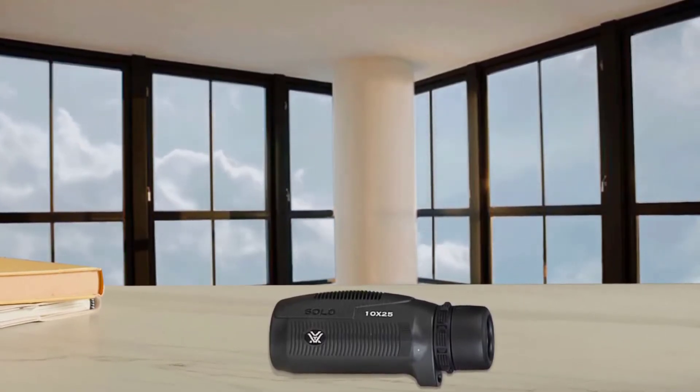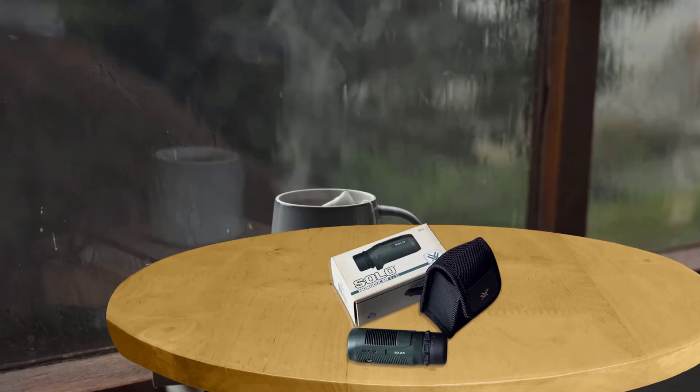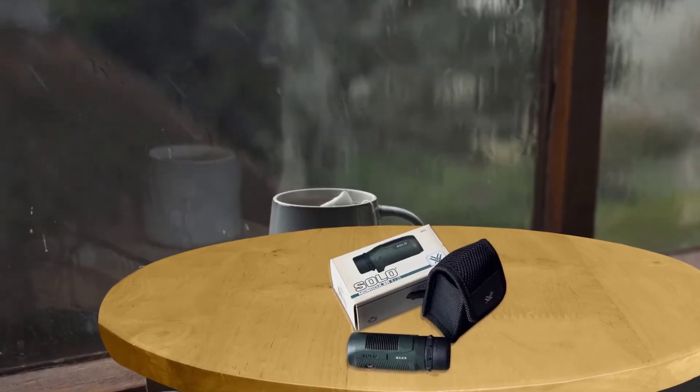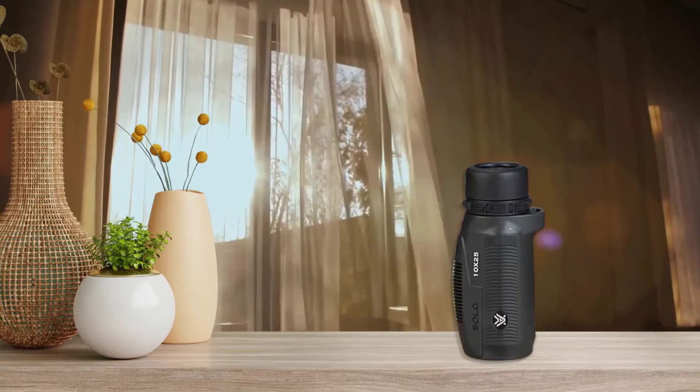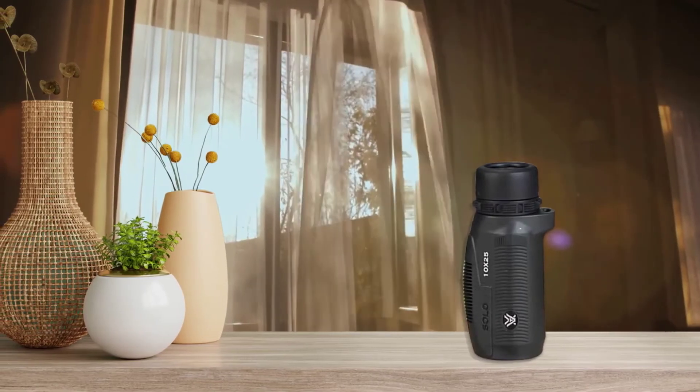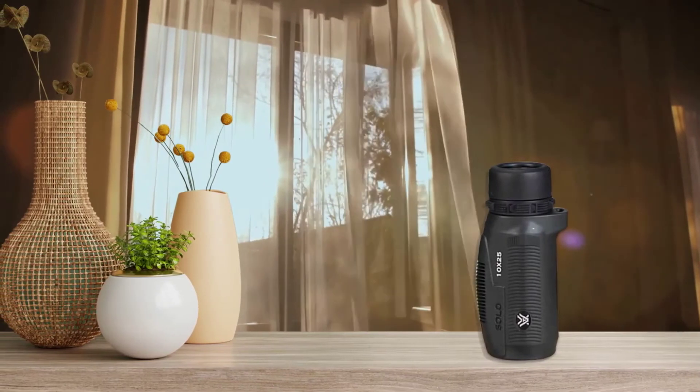Compared to other monocular telescopes we tested, the Solo is small and lightweight, featuring a streamlined design that will easily fit into your pocket. However, the focus ring is very narrow and placed directly against the eyepiece, making it difficult to focus the lens without accidentally moving the eyepiece.